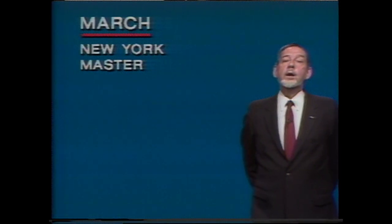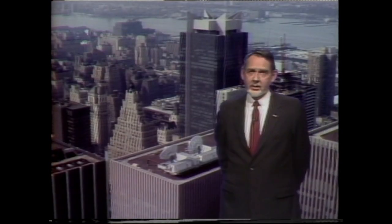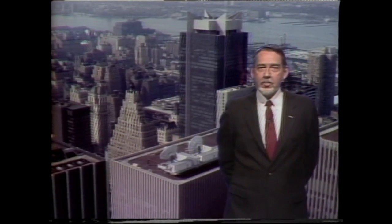Next week, we will begin uplinking our A and B network satellite schedules full-time from the New York Master Station, 47 floors high, across the street from NBC in mid-Manhattan.